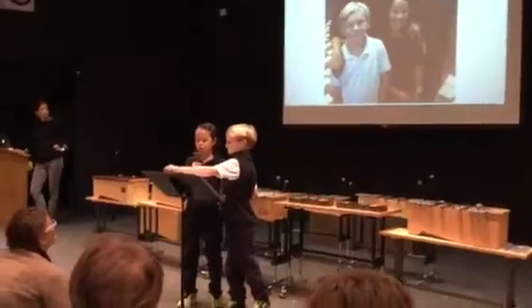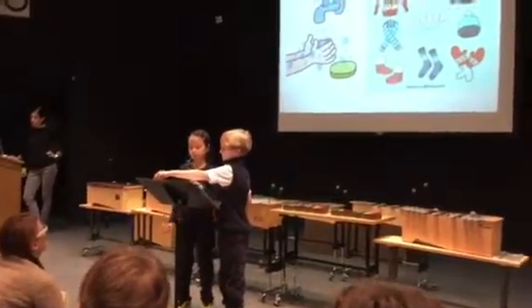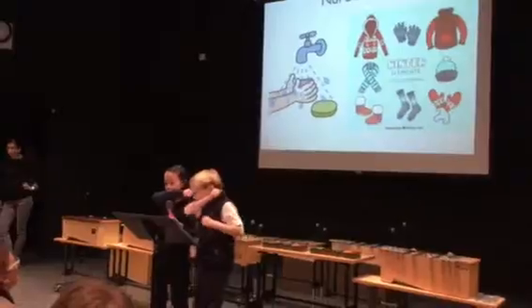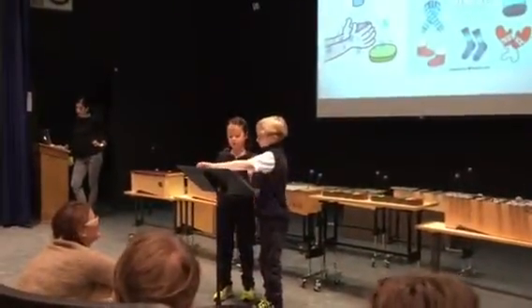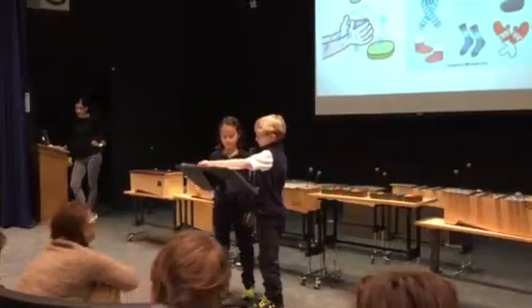Nurse Laura wants to remind everyone to wash hands, cough and sneeze into your arms, and to make sure you have the right clothing for the weather.